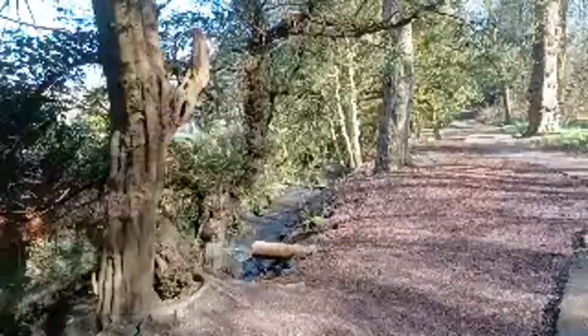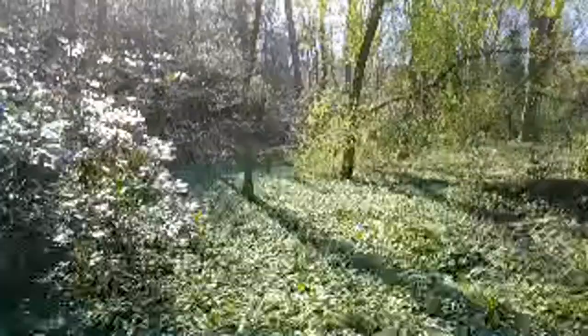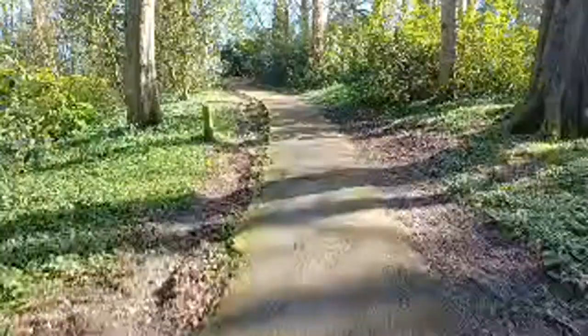Where's the monument gone? Is it over there? See all these footpaths and nature trails all over the place.